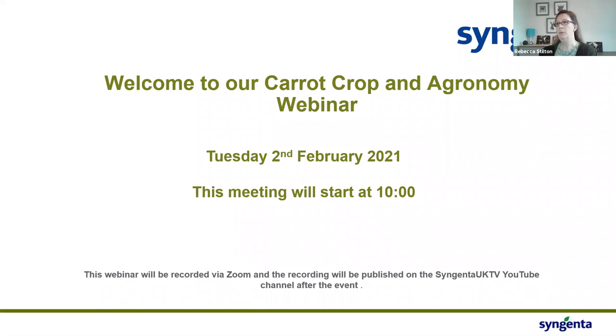Good morning all and welcome to the Carrot Crop Agronomy webinar. My name is Rebecca Stilton and I'm one of the product managers within Syngenta. My responsibilities are with everything veg-wise and also our insecticide portfolio. This morning you'll hear from myself, I'll give you a quick product update, then I'll hand over to Michael Tate for a fungicide update, and we'll finish with Max Newberg who will give us insecticide and sustainability information.